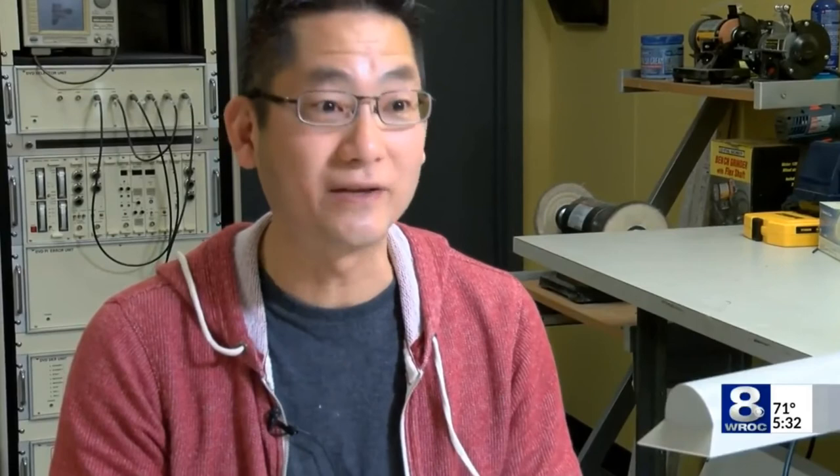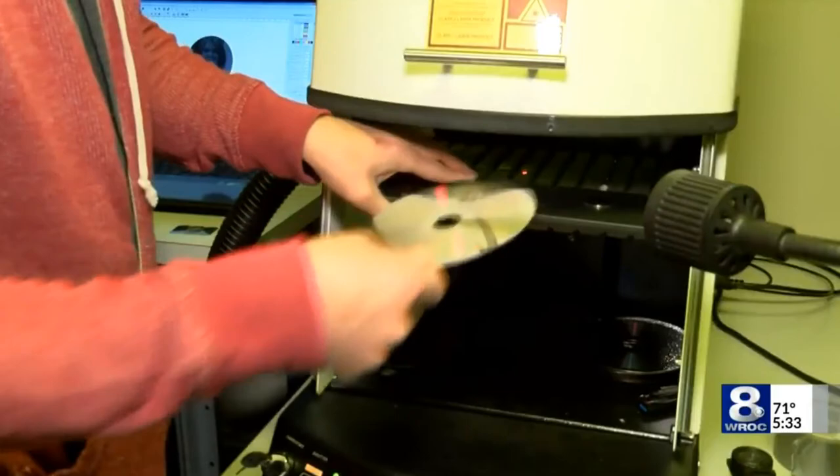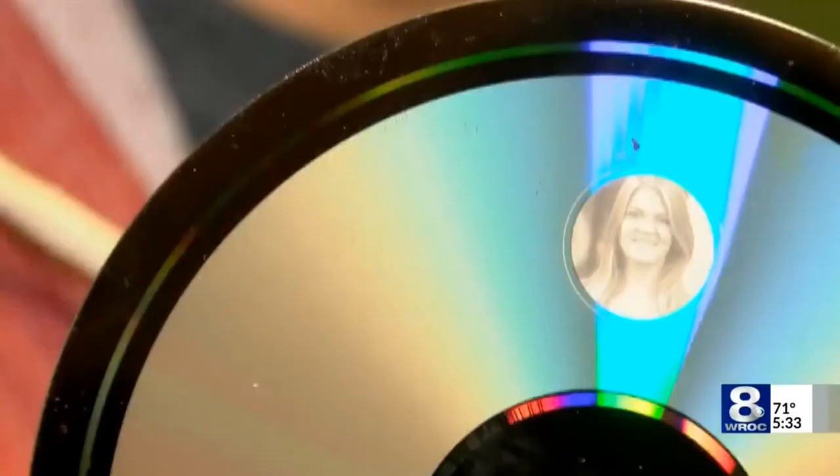10,000 years ago, we were cavemen drawing on caves. 10,000 years from now, imagine being able to uncover something like this and know what our civilization was like today. It's a gift to future humanity.